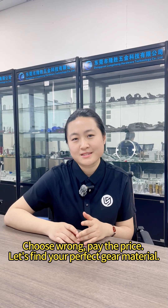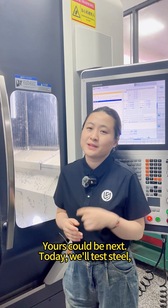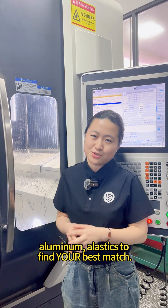Pay the price. Let's find your perfect gear material today. This gear barrier costs $10,000 — yours could be the next one. Today we are going to test steel, aluminum and plastic to find your best match.